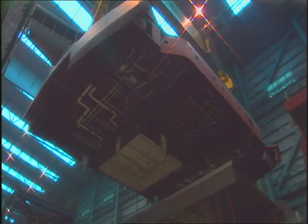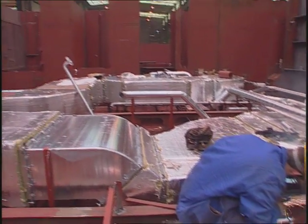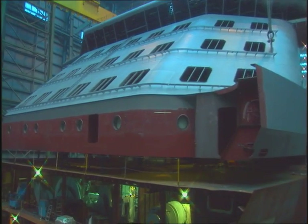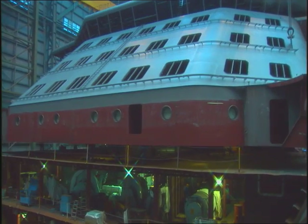About 10 sections make up a block. Cabling, pipelines and air conditioning ducts are installed during section and block construction. The blocks are welded together to make up the whole ship. A ship with a registered tonnage of 90,000 consists of about 70 blocks.